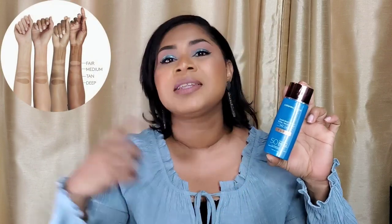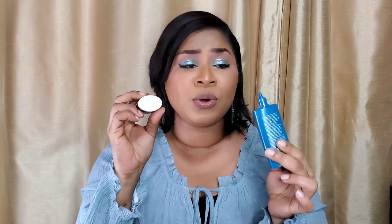It offers buildable coverage and a demi-matte natural finish. There are four flexible shades — I have the third shade, the second deepest. The brand recommends choosing the lighter shade if you're unsure. The bottle has a similar design and screw-off cap, and smells just like sunscreen. This sunscreen starts off white, and as you blend it with your fingertips the color changes and adapts to your skin tone.